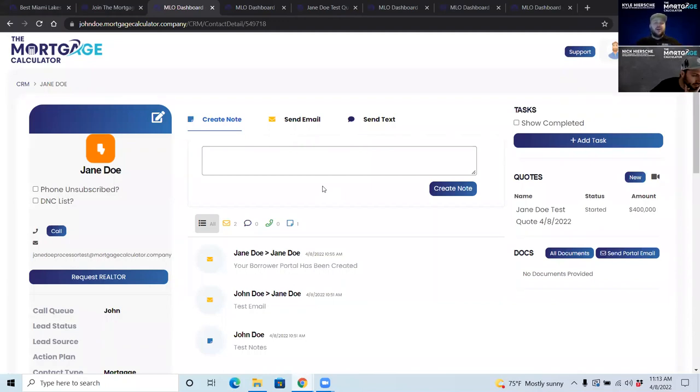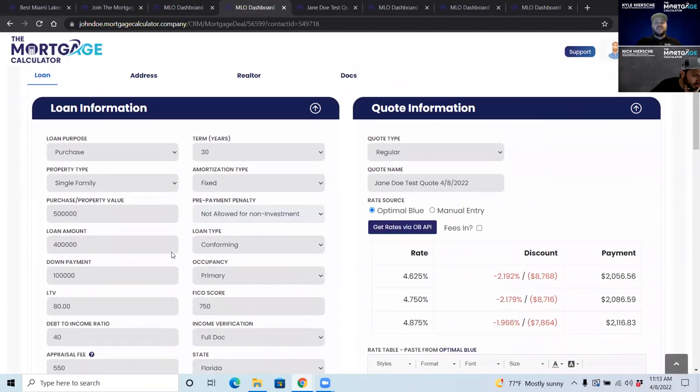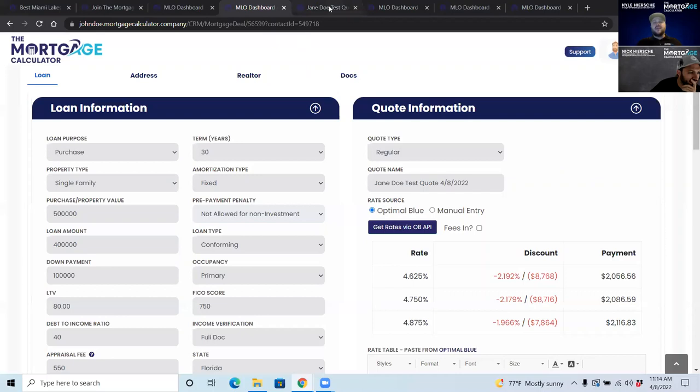What really separates our technology is our quoting system. You use just six pieces of information from the client, put them in, click to get rates via Optimal Blue, and you can pull all of the rates across our different investors and programs with pricing. You click whichever rates you want to show, send it, and the client gets a text and email with a link to a beautiful quote.